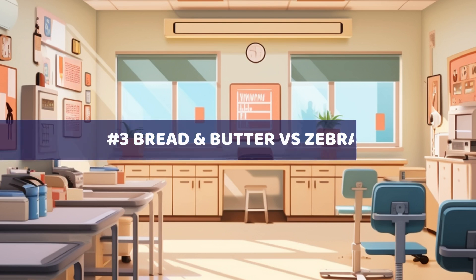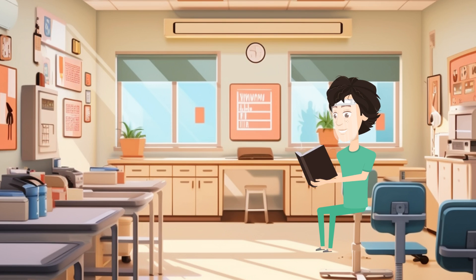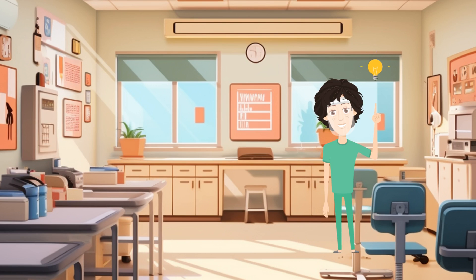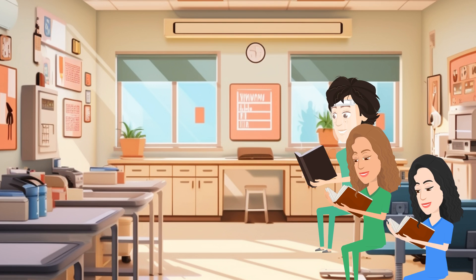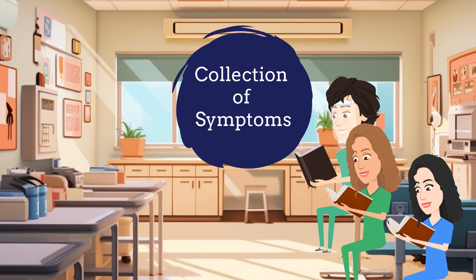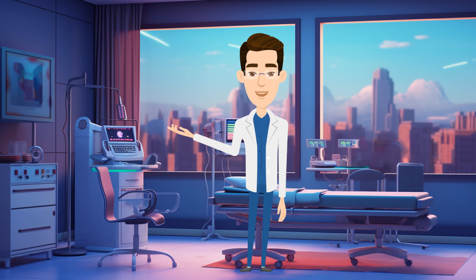Number three is bread and butter versus zebras. In medical school, I remember learning the most exotic diagnoses, thinking I would possibly see them on a daily basis. This forced myself and other medical students to memorize the smallest details, collections of symptoms, random enzymes, and inheritance patterns in case we saw those diseases on clinical rotations. But in reality, after being seven or eight years out of medical school, I can tell you that a majority of medicine is some form of bread and butter.